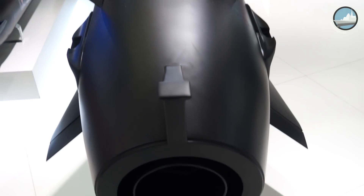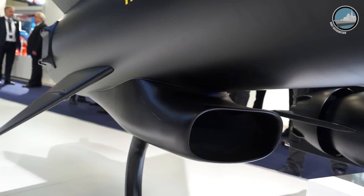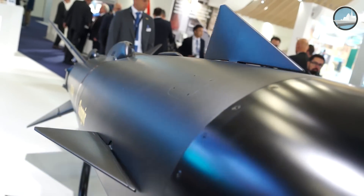The range is more than 300 kilometers. We still have around a 200-kilogram warhead optimized to destroy ships. It has both anti-ship and land attack capability, an anti-jam GPS, and can be launched from both air and surface platforms.